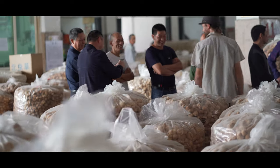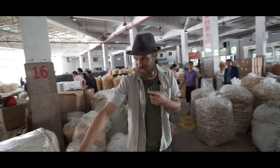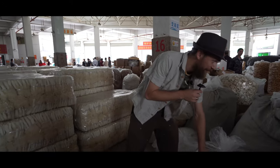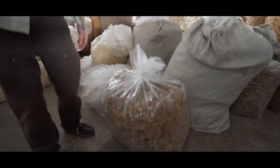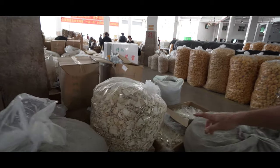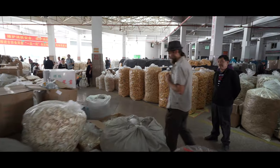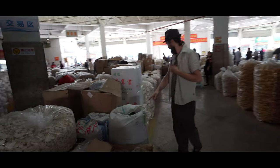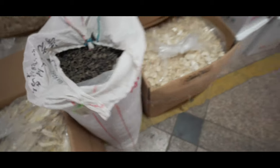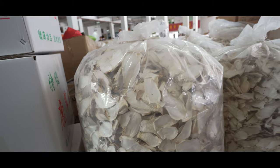Everywhere we look there are mushrooms — some of the best and tastiest in the world. We have rows and rows of stink horns, a Nameko mushroom which is pretty tasty. There are also King Boletes — I've picked this mushroom at home but nowhere near volumes like this. There's black fungus over here, which is very tasty. And look at these porcini stems — that is a very tasty mushroom, one of our favorites.